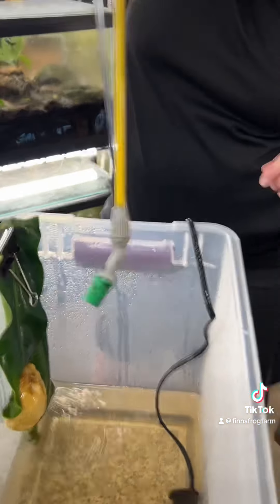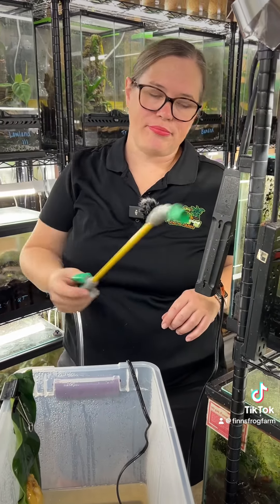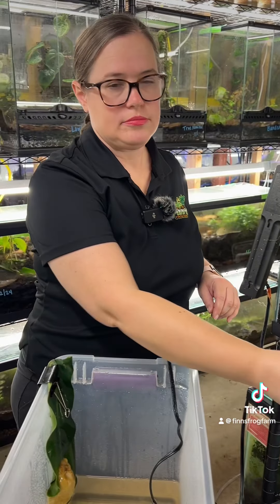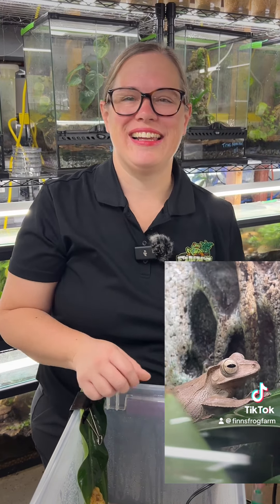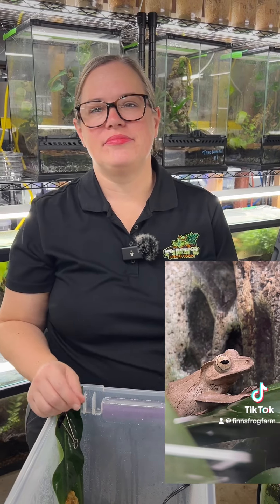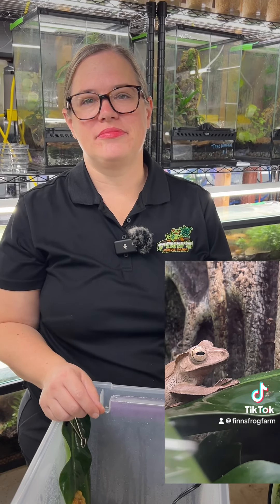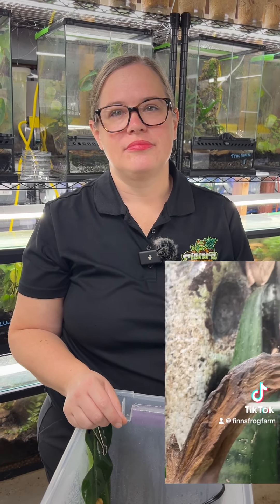This is something that does happen. Frogs will lay eggs outside of amplexus — frogs will lay eggs without them getting fertilized — and I think it's just something that's not talked about enough in the hobby. We always want to talk about the successes and celebrate those, but there is something to be said for leaning into some of these things that happen. I wouldn't even call them failures.